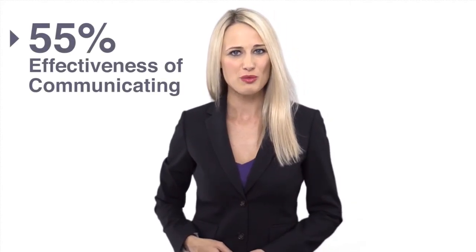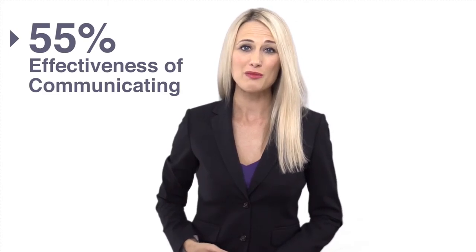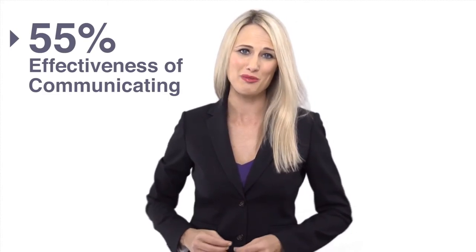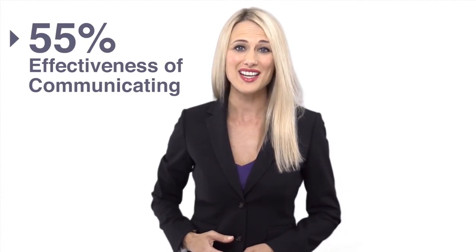Body language contributes to 55% of the overall effectiveness of how we communicate, so it's extremely important that we take the time to understand how we present ourselves in our day-to-day lives. It takes just seven seconds for your applicant to subconsciously make a judgment about you. Make those seconds count by making body language your superpower.